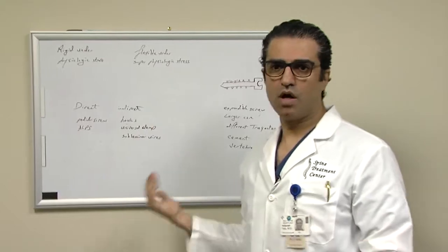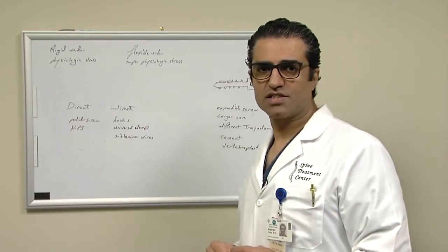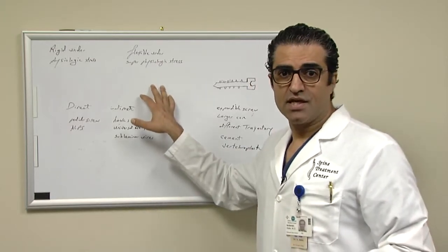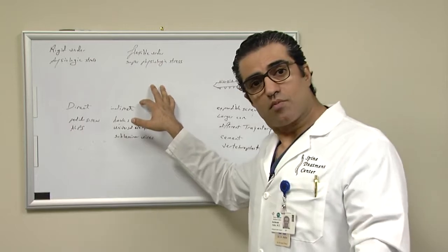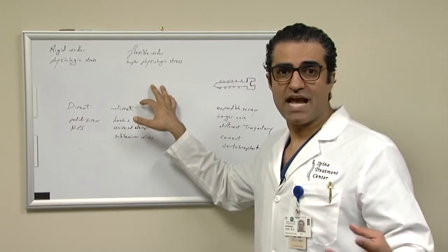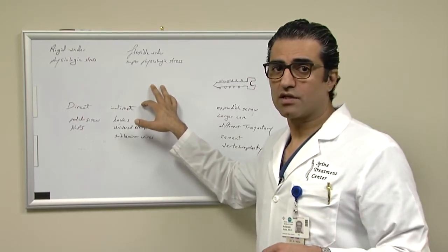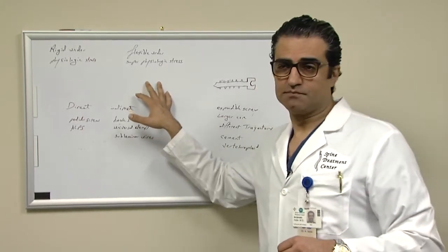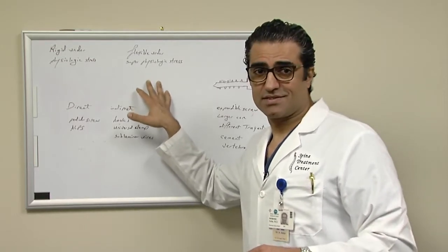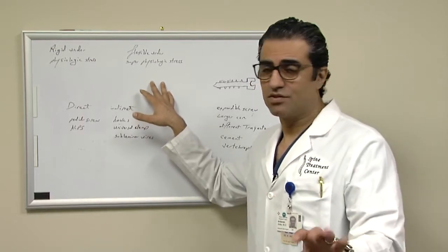We said, why stop here? Let's come up with a perfect instrument. A perfect instrument for osteoporotic spine would be flexible under superphysiologic stress, so we have the ability to absorb energy — for example, if a patient falls or gets into an accident, it doesn't end up with catastrophic bone failure. We thought this was a dream. However, I'm here to tell you that it does exist, and we have it, and it's a reality.